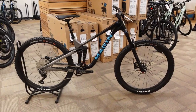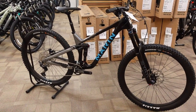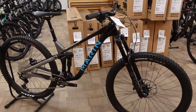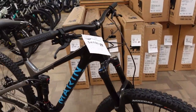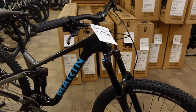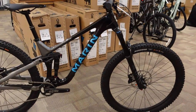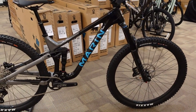Here we are — another exciting new bike release. This is the 2021 Marin Alpine Trail C1, a bike that as a shop we have known about for a while but is a fresh release to the public.